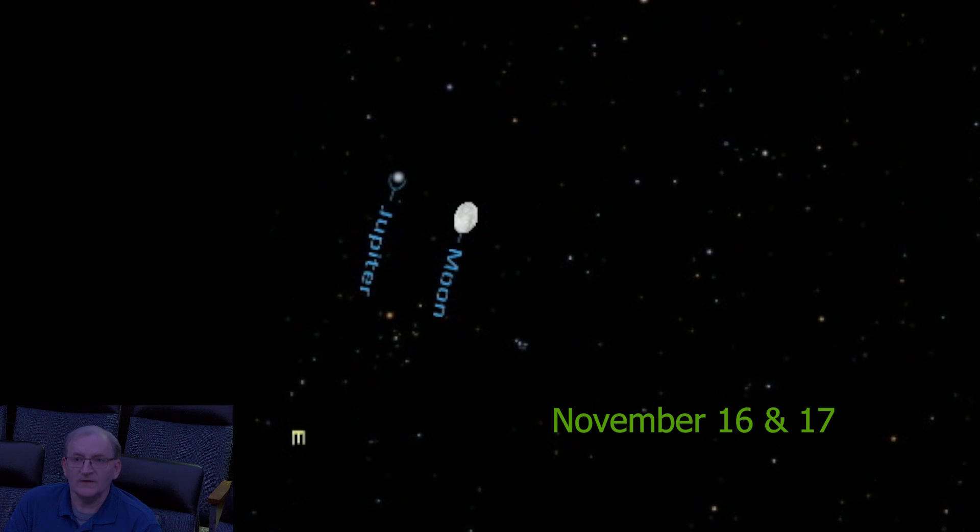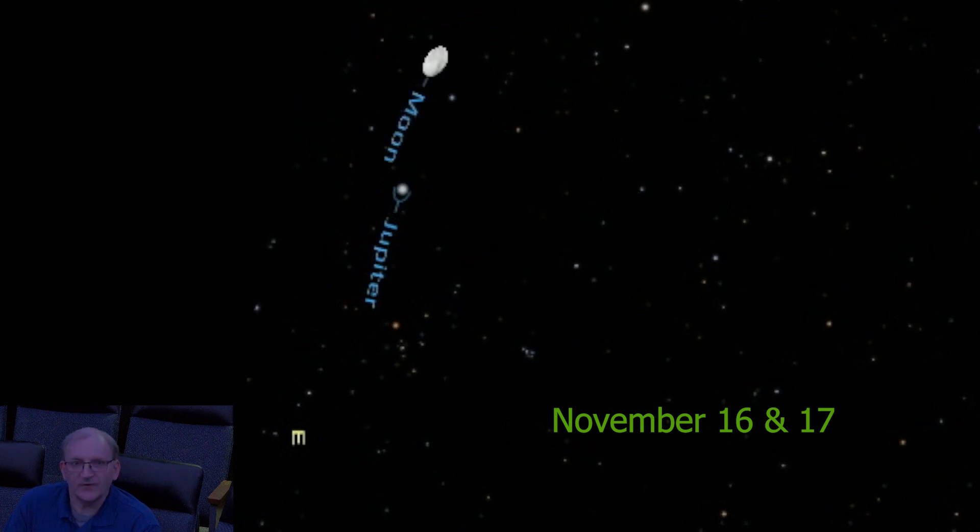Also, on November 16th and 17th, you get a chance to see bright Jupiter. It'll be very near the waning gibbous moon on both nights. This is showing the 16th, kind of in the eastern sky, around 7:50 — that is central standard time. And this is the 17th of November.